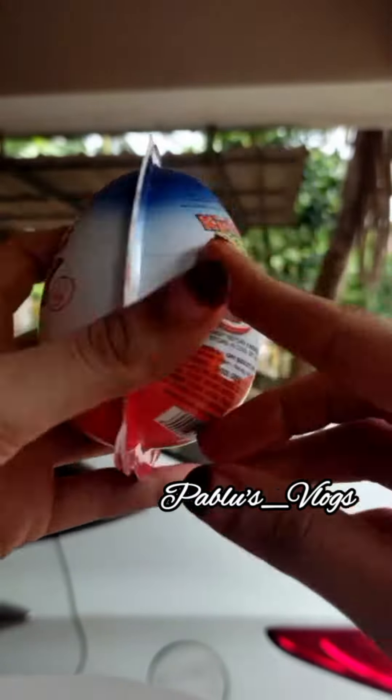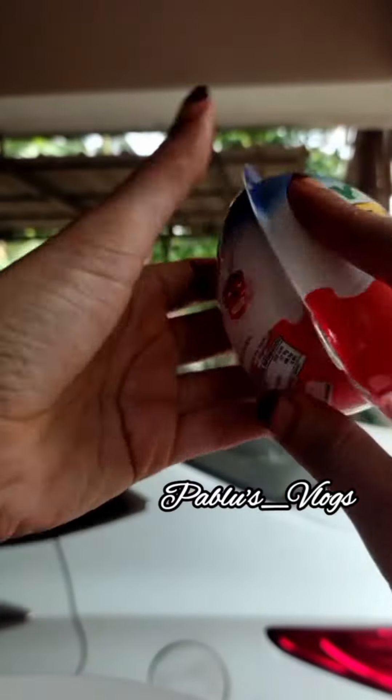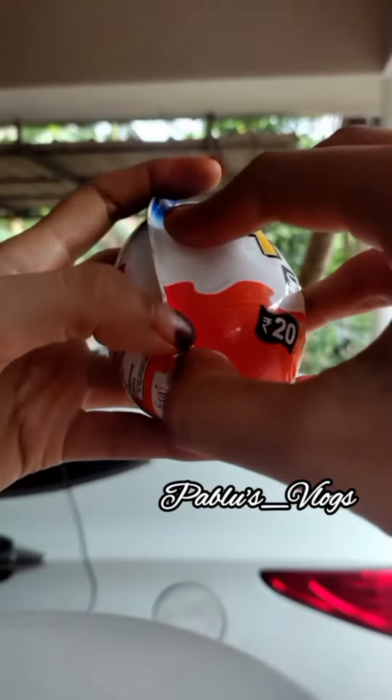I am here with King Toy Egg — a surprise egg. It is about 20 rupees. I have mentioned this with a surprise battery toy.